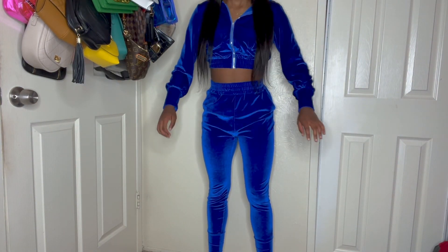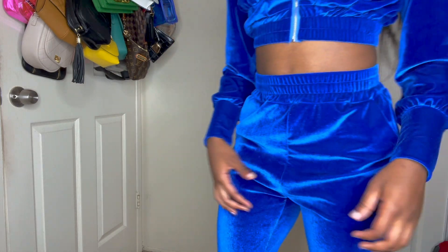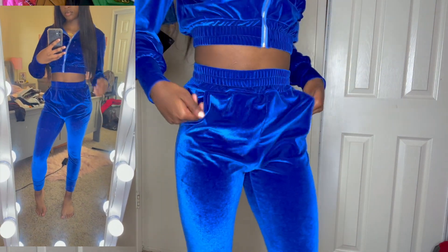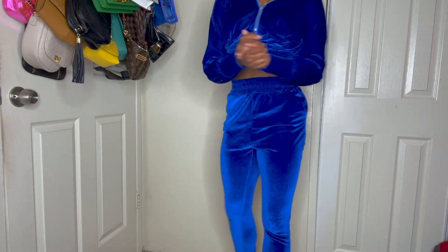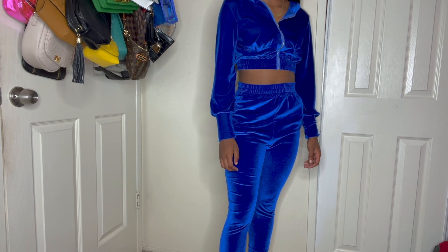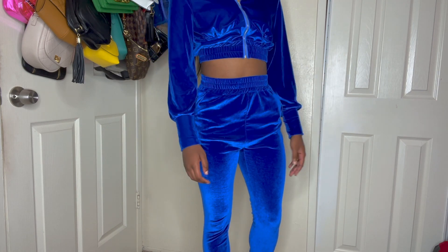Here it is — the top fits great. The bottoms are still — I know they're supposed to be high-waisted but I'm not wearing it up that high. The bottoms are a bit big right here and they are flooding. So if I do wear this I might just wear the top once again. This is kind of disappointing.